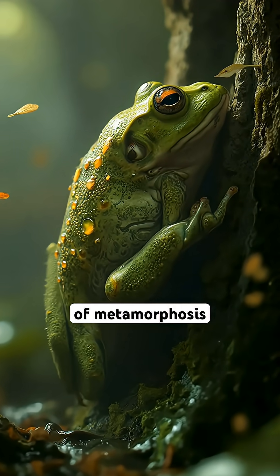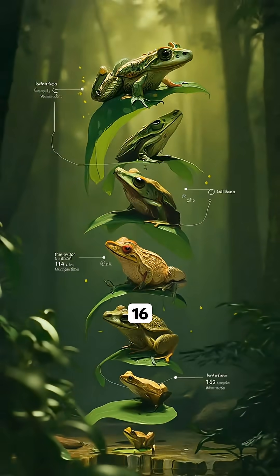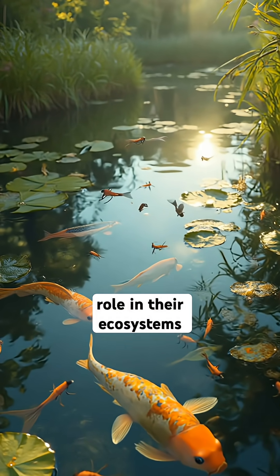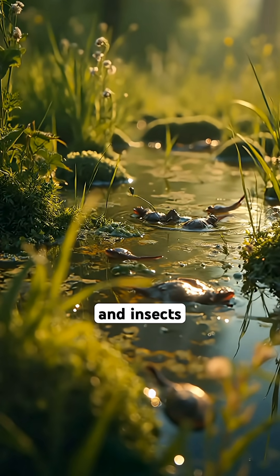Did you know that the process of metamorphosis from tadpole to frog usually takes about 12 to 16 weeks, depending on species and environment? Finally, tadpoles play a crucial role in their ecosystems, helping control algae levels and providing food for fish, birds, and insects.